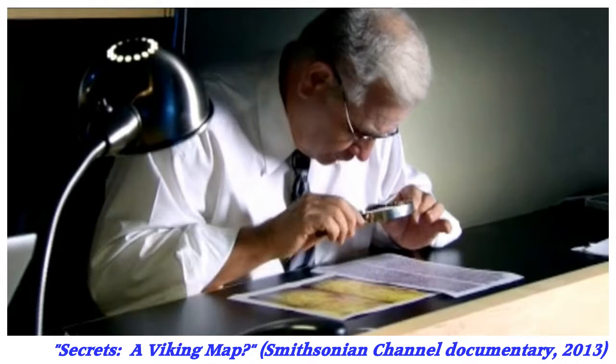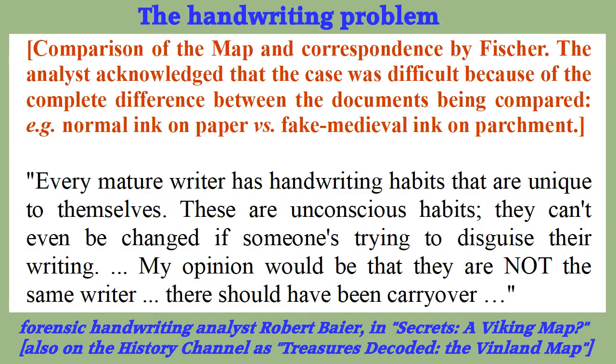First, a significant point she avoided in the speech: in 2012, her theory that Father Fischer made the map for himself was tested for a Smithsonian Channel documentary about the map by seeking the opinion of a forensic handwriting analyst. The expert, Robert Byer, was more polite than encouraging. Straight away we see that Siever may have been a victim of the familiar research problem known as confirmation bias.